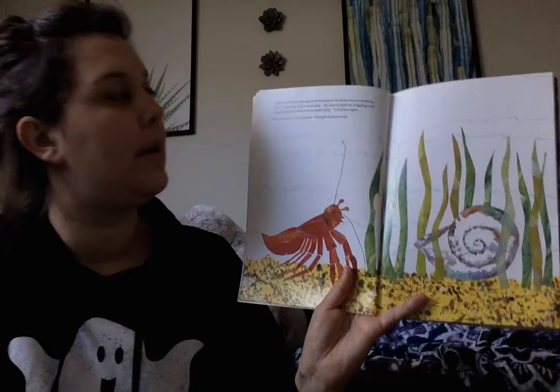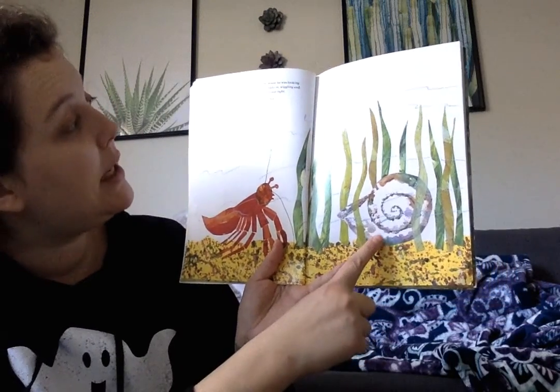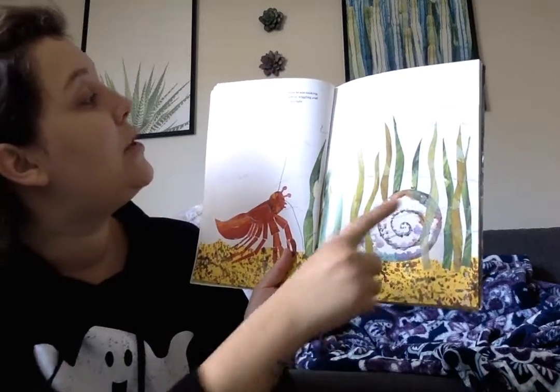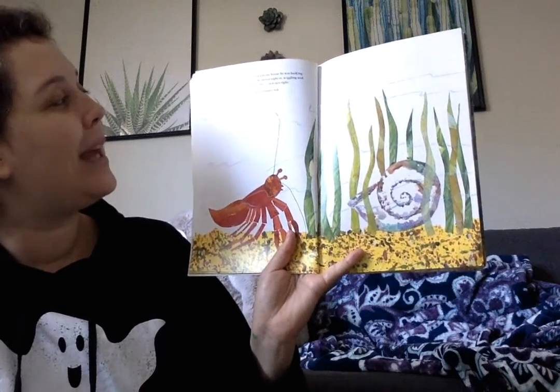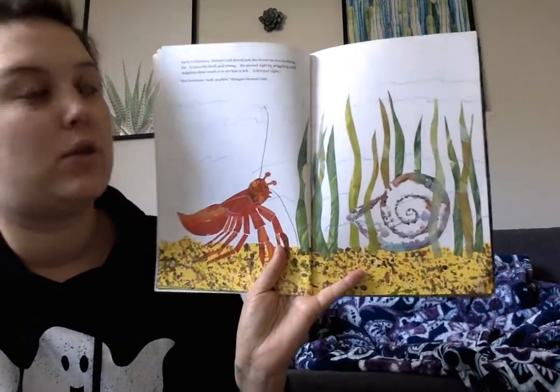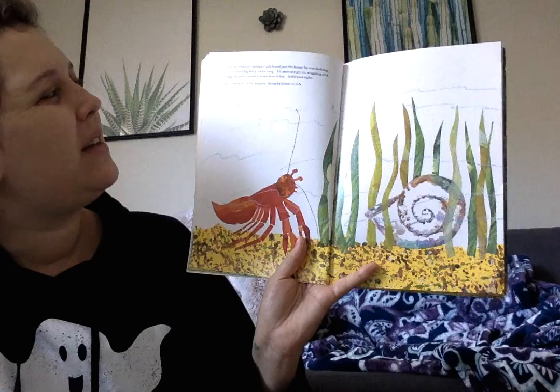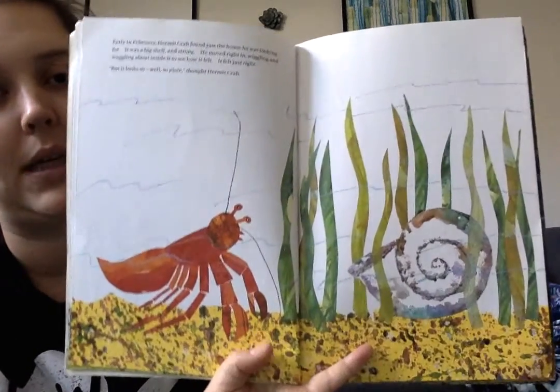Early in February, Hermit Crab found just the house he was looking for. It was a big shell and strong. He moved right in, wiggling and waggling about inside to see how it felt, and it felt just right. But it looks so, well, so plain, said Hermit Crab.